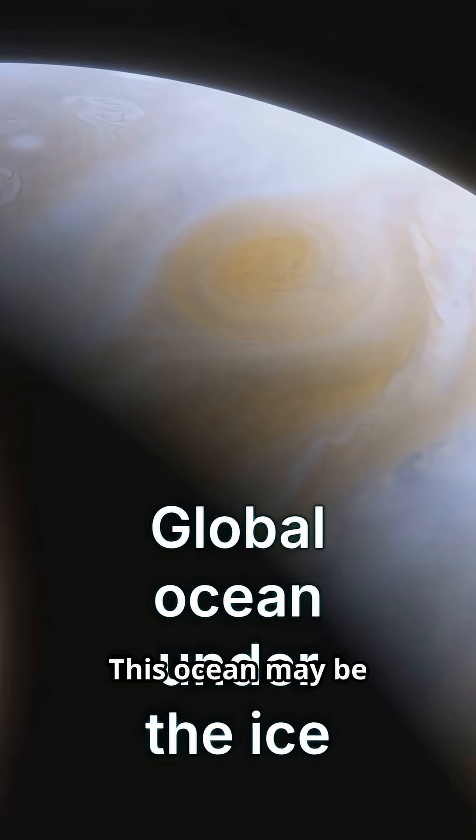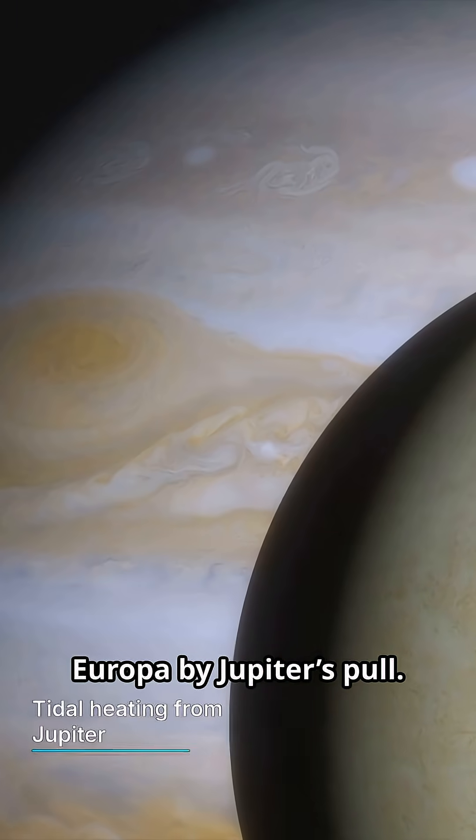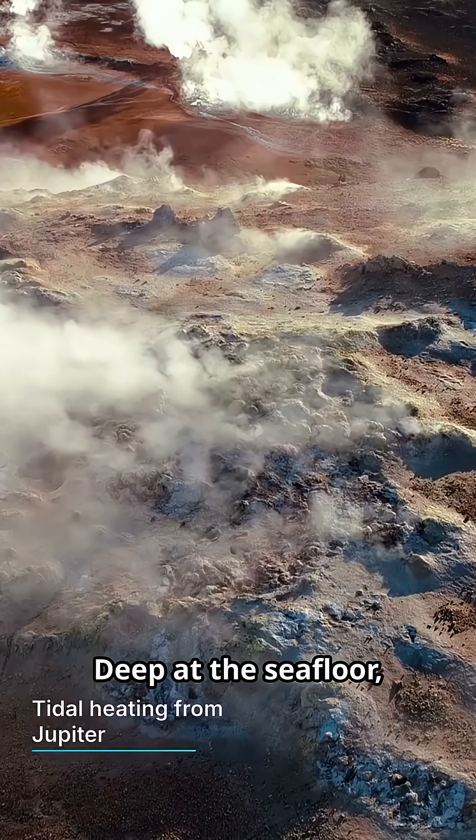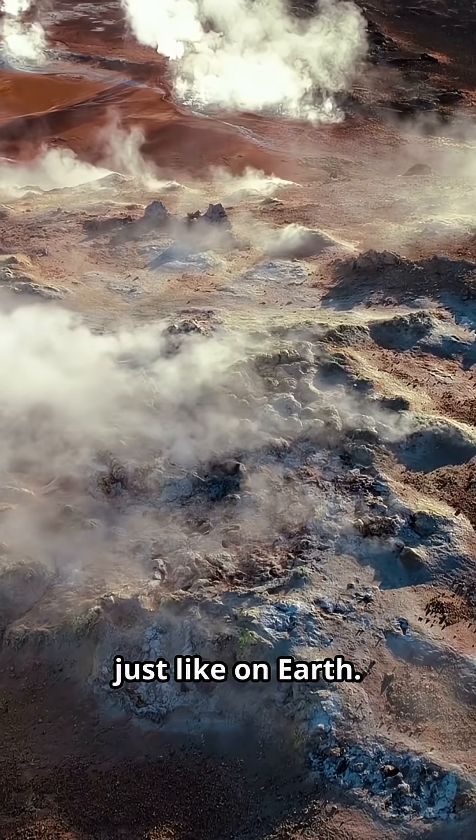This ocean may be kept liquid by tidal heating — the constant stretching and squeezing of Europa by Jupiter's pull. Deep at the seafloor, hydrothermal vents could release heat and minerals, just like on Earth.